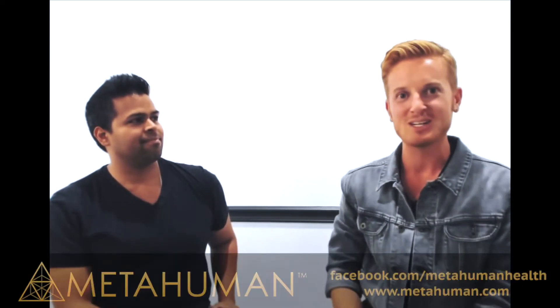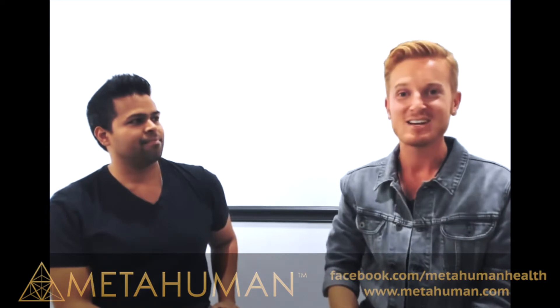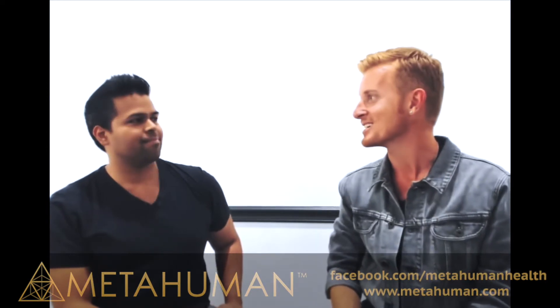Hey guys, thanks for tuning in. I'm Joshua Hanna, your host at MetaHuman, and I'm here with Samir Santike, founder of BioStrap. Thanks for joining us, Samir.